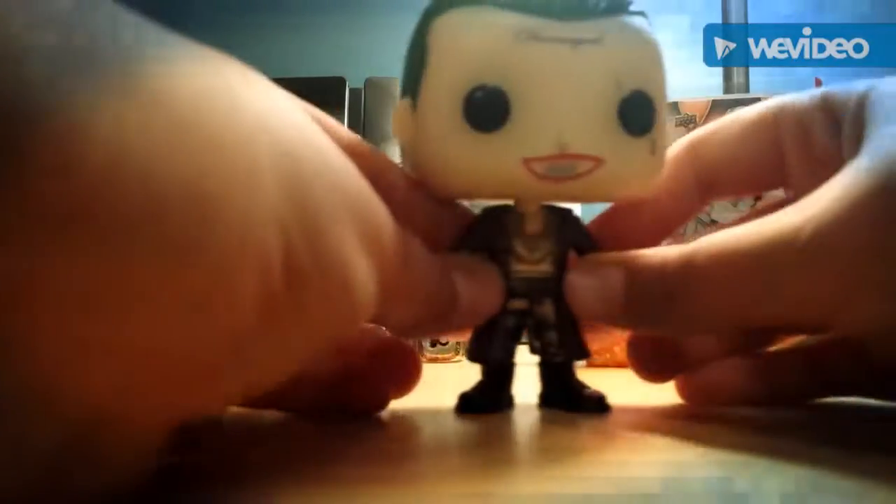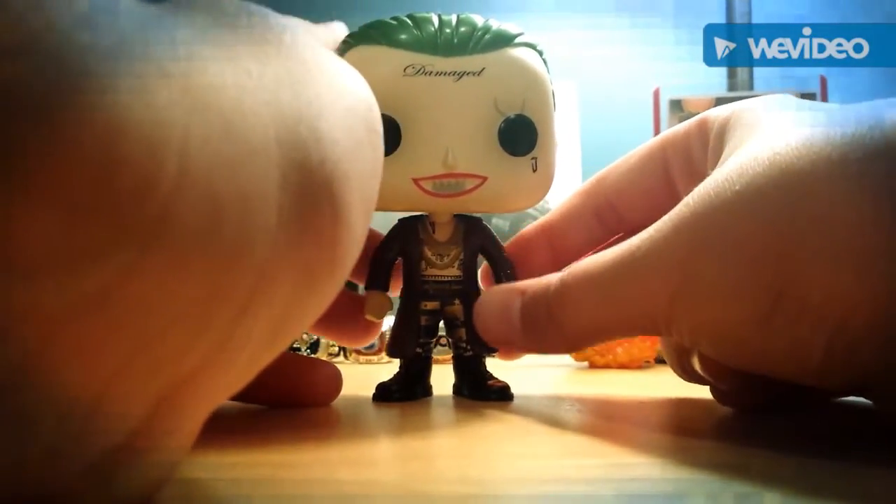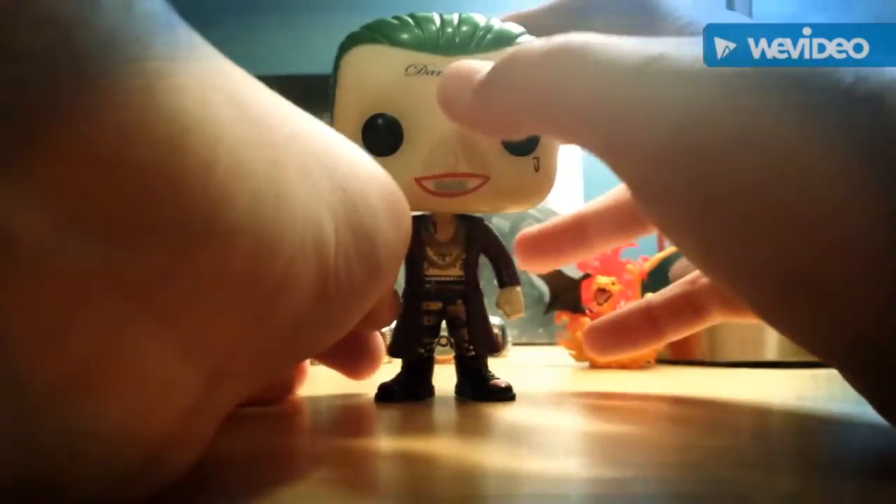Next we have my favorite Joker. This one has shiny hair and a shiny jacket, and tattoos again.